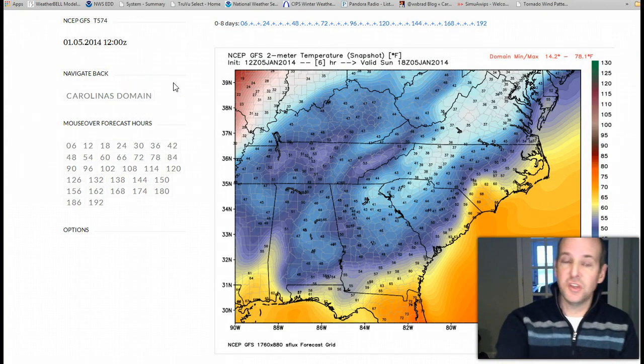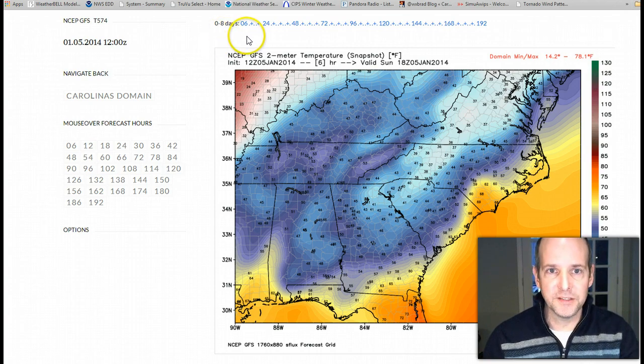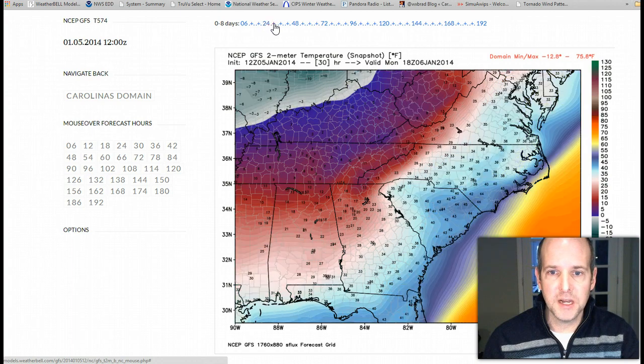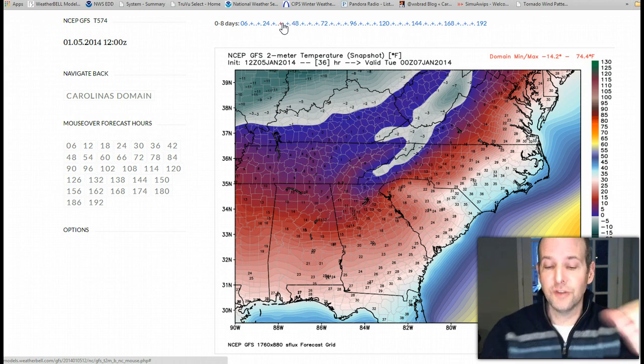Let me show you how things unfold. The GFS model has done a really good job in the last several runs of pinpointing this. These are temperatures, and we'll show you a lot in the future here — you can see the Arctic front arriving. It looks like tomorrow morning it'll be moving into the region and the cold air will be filtering in. So the high temperature tomorrow is going to be whatever it is at midnight. This is 7 p.m. — Monday night. This is tomorrow night, basically 24 hours from right now.